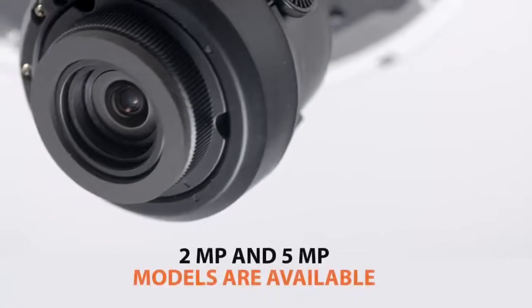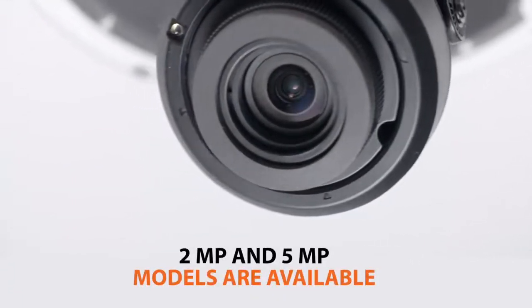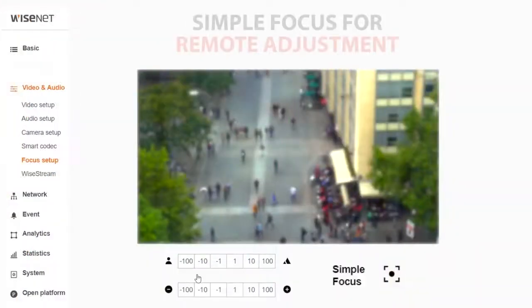Models are available in 2-megapixel and 5-megapixel resolutions and are shipped with high-value Hanwha Techwin features, such as industry-leading 150dB wide dynamic range for difficult lighting conditions, and simple focus.